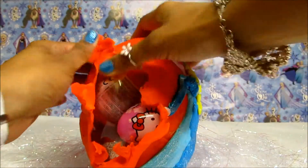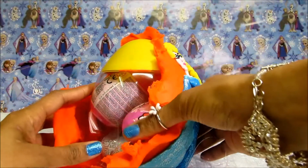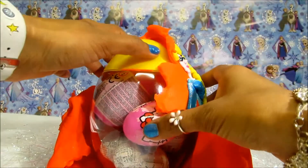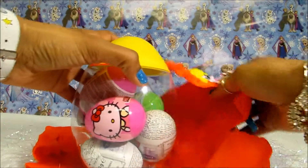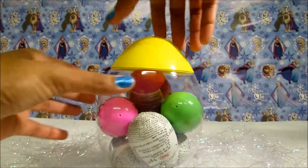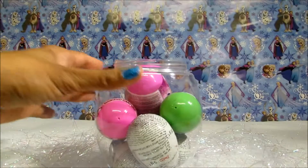I can see a lot of surprise eggs inside. This is awesome!